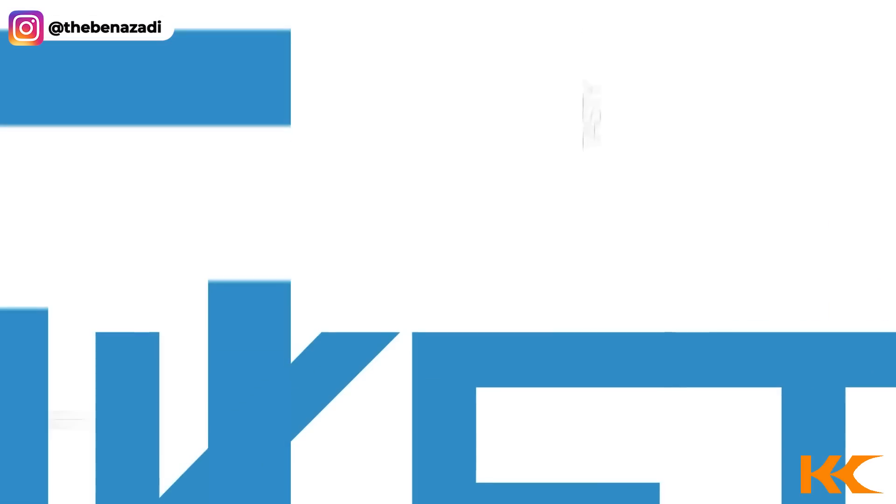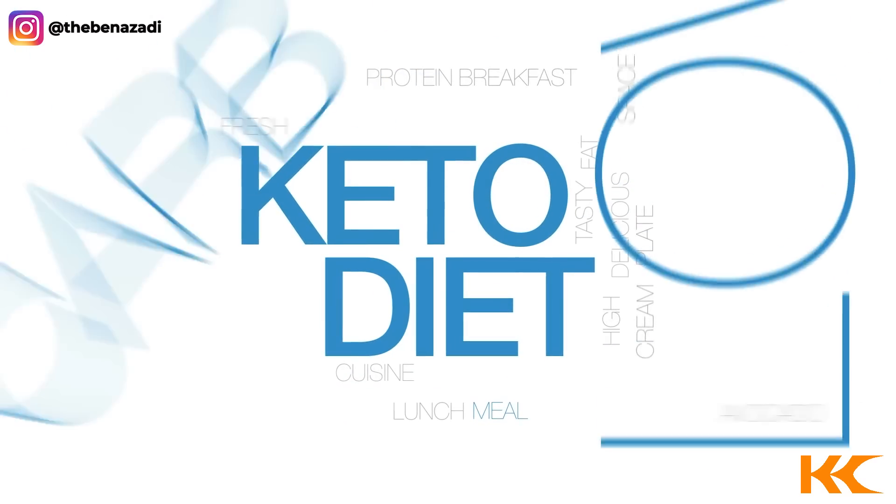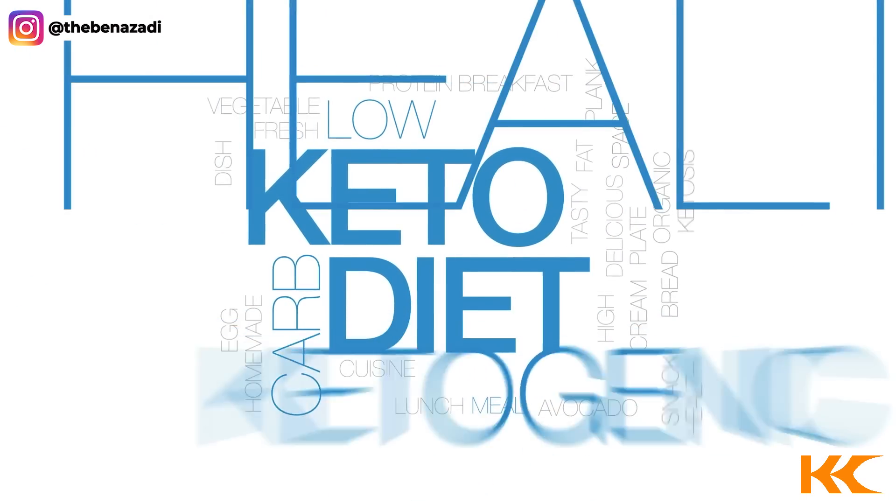So many people do the keto diet to get fat adapted, but how do you know if you're burning fat instead of sugar? This video is going to outline five signs to pay attention to so you can know if you're truly fat adapted.